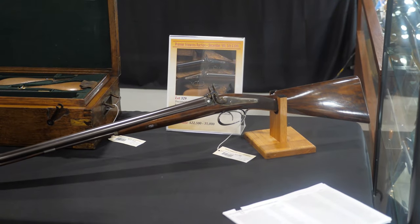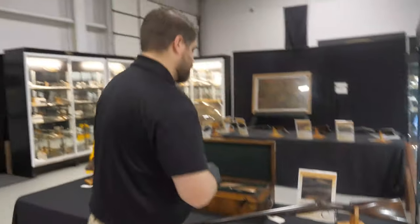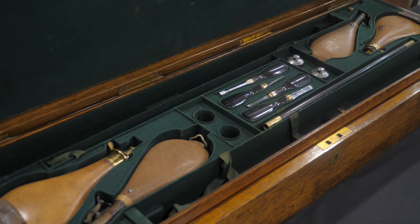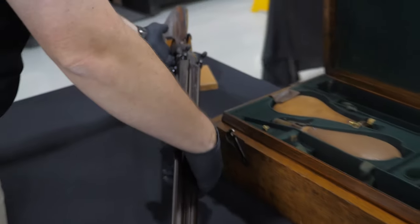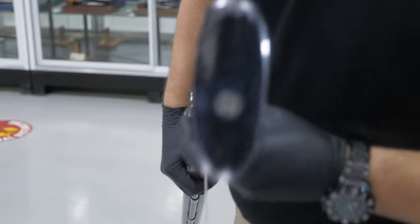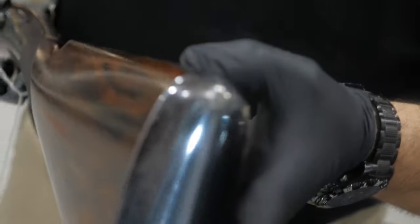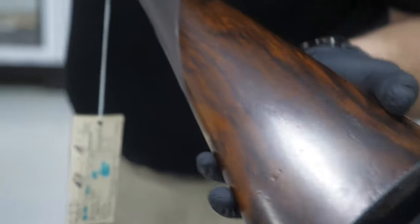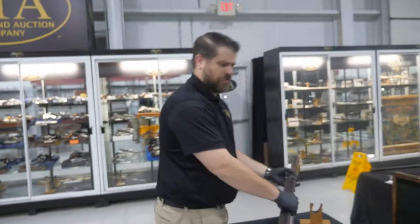The sporting arms sometimes take a back seat to the Colts and the Smith & Wessons and the Winchesters, but the sporting arms in this sale — there are just tables and tables of them. This happens to be an engraved pair of Joseph Harkin and Son, 12-bore, double cased — two layers in the case, not only for the guns but the accessories as well. Look at the bluing and how mirrored that is on the butt plate, which is engraved. That Damascus pattern on the barrels is really fine — that is a beautiful shotgun.